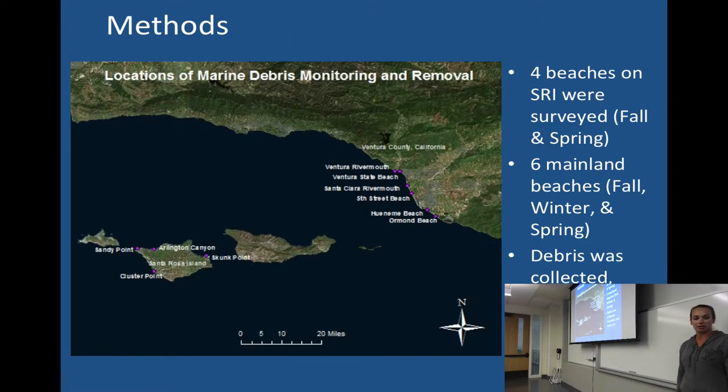I surveyed four Santa Rosa Island beaches, selected because they're part of a National Marine Fisheries-funded survey performed by the National Park Service and Channel Islands National Park. I did those in fall and spring because wintertime the swell and the pinnipeds make it really hard to get out there. I also surveyed six mainland beaches in fall, winter, and spring to give me a mainland comparison and to demonstrate more seasonal variation in debris. All the debris I collected was in 300-meter transects and was recorded and measured.